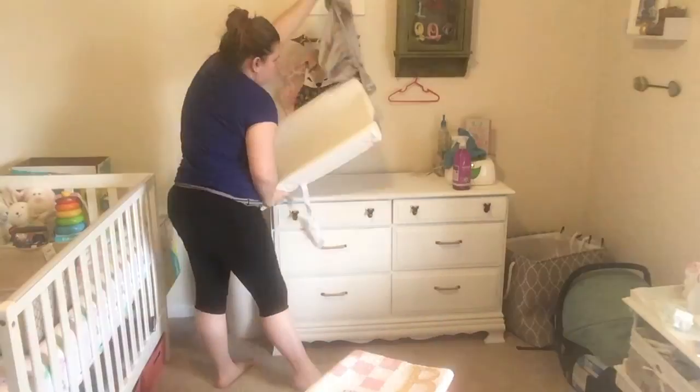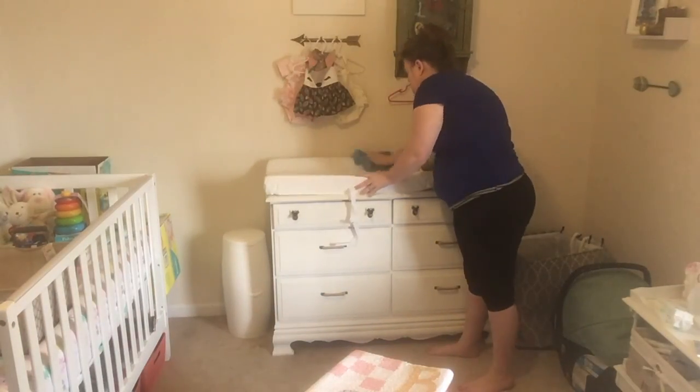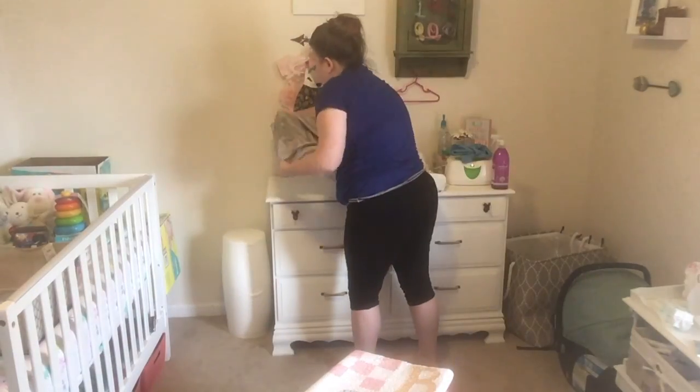The last thing I'm going to do in Micah's room is take off her changing pad cover and go ahead and sanitize the changing pad. I also wiped off the wipes container and the diaper genie pail.